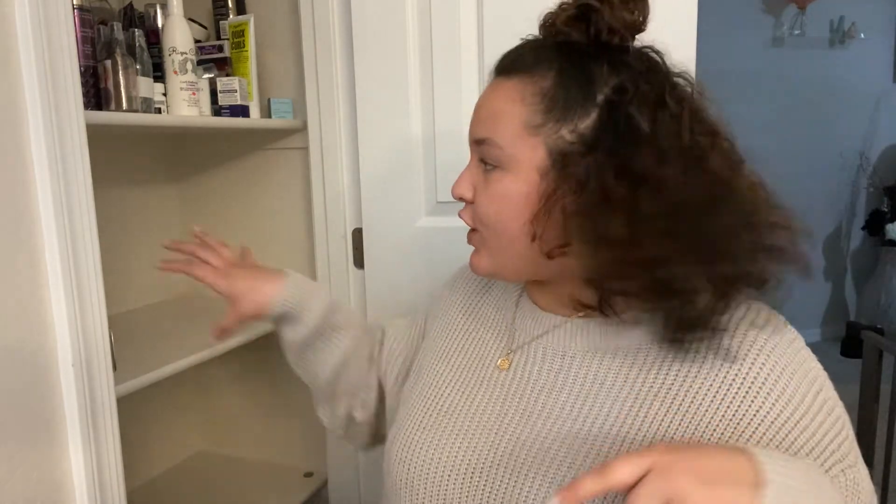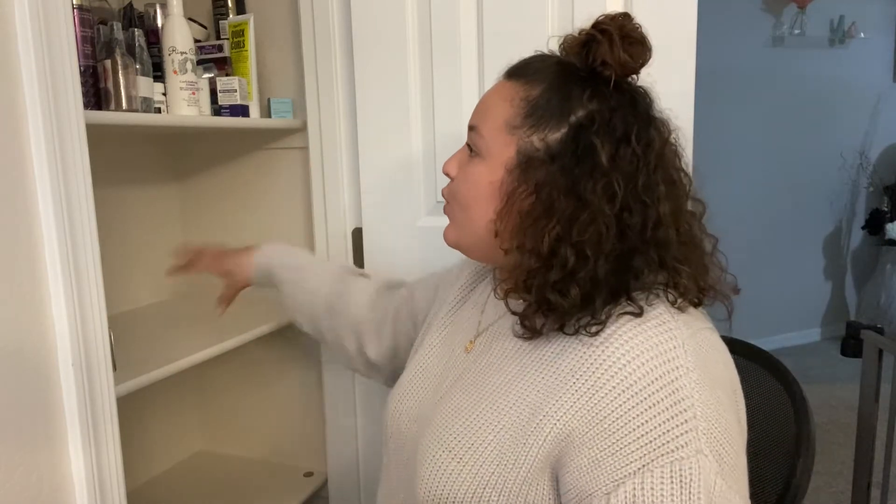I emptied out the first two cabinets and I feel like it's easier to go in sections as opposed to taking everything out at once, because then everything is on the floor and it's hard to put things into categories. So I'm going to work in sections — start organizing this one first. We're going to work with the shelf first.